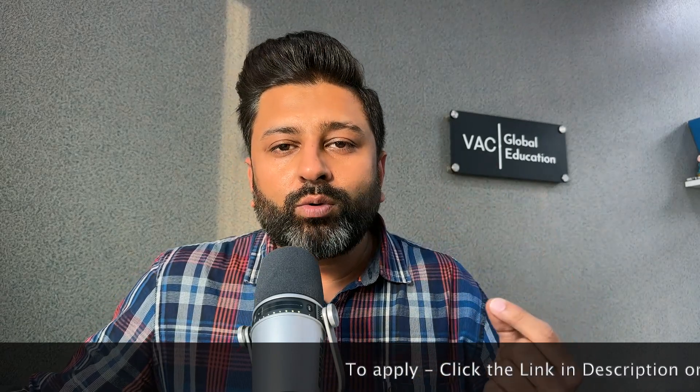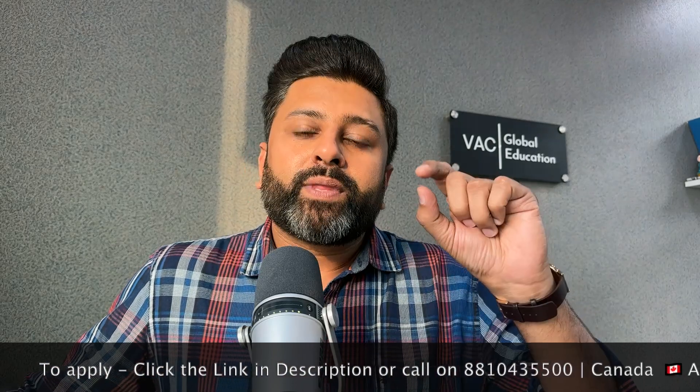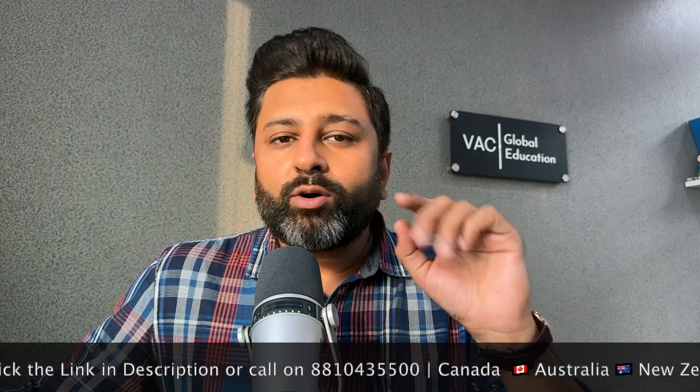Alternatively, you can apply for MOI-based admission — Medium of Instruction. If you haven't done IELTS and don't want to, but you have studied in an English medium school and have a certain percentage, then you can get an IELTS waiver. We have made a separate video on this on our channel. Check it out for detailed information.